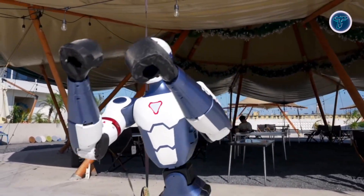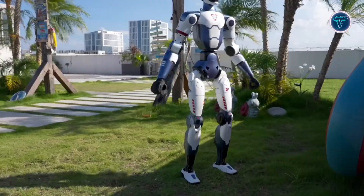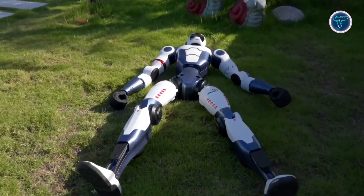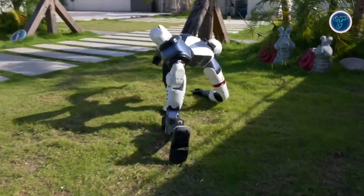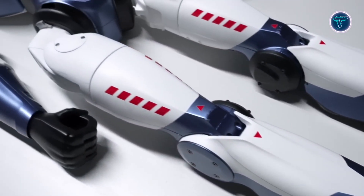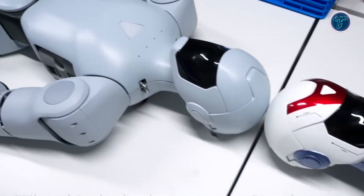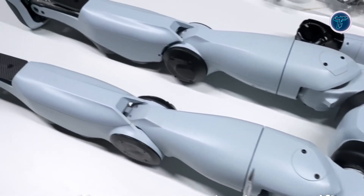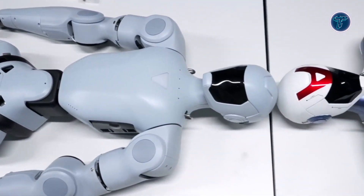Developers benefit from SDK access, modular components, and optional robotic hands to customize functionality. Its open architecture makes it ideal for research, prototyping, and hands-on learning in robotics and AI. Whether used in labs, classrooms, or development spaces, the Unitary R1 offers a flexible, intelligent platform for pushing boundaries in human-robot collaboration. Featuring fluid movement and intelligent responsiveness, it represents a significant advancement in next-generation robotics.